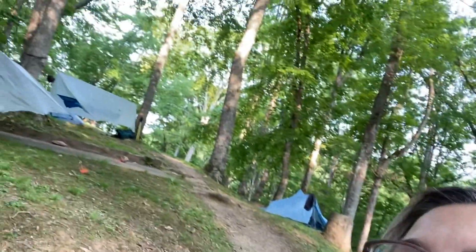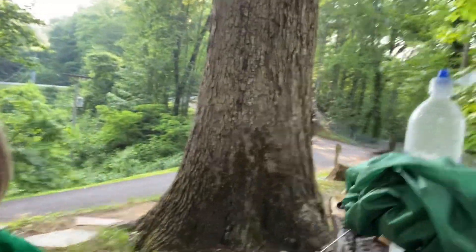This is Fontana Dam, which is along the AT, and it's the place where you see the Fontana Hilton. I'm going to show you — it's the biggest shelter on the AT. It has running water, a solar charging station to charge your phone, and a camping area right here where I've got my hammock set up on the hill. There's also a bathroom with showers just over there.